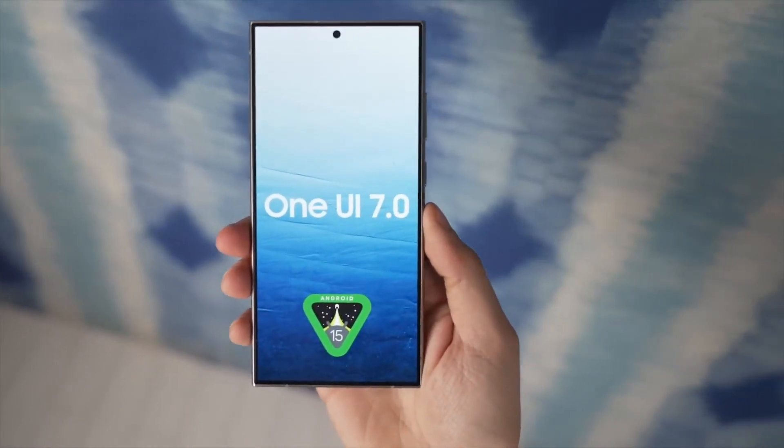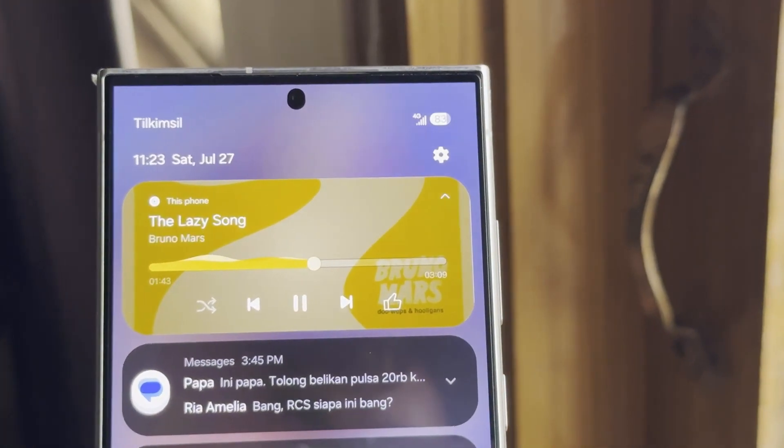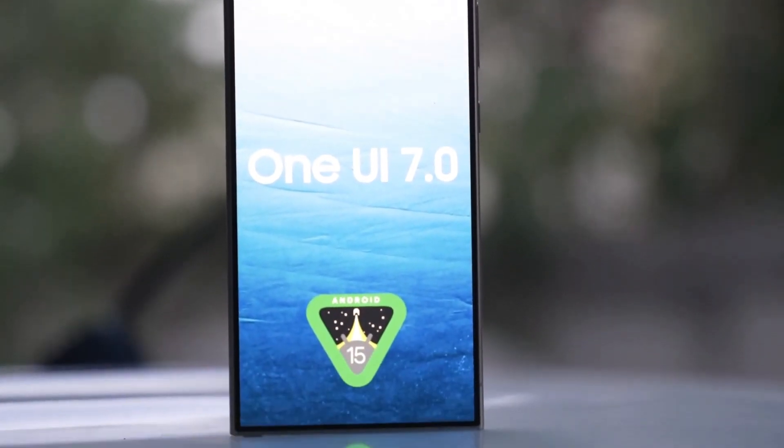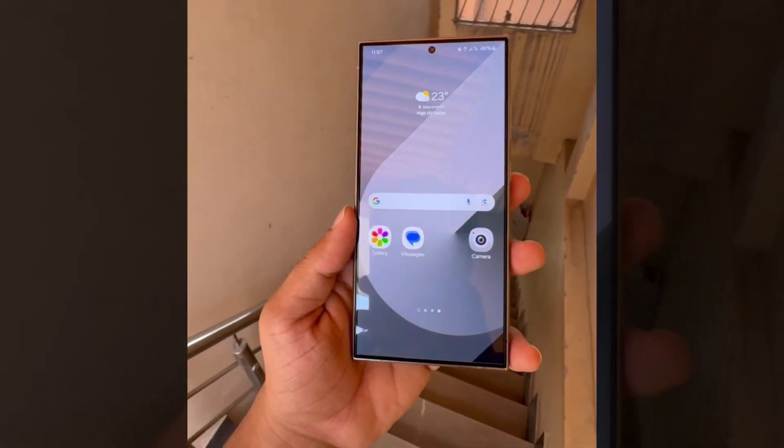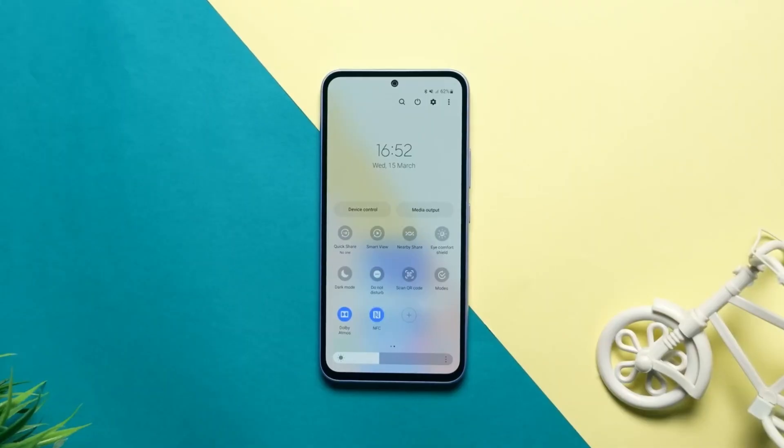The earliest benchmark entry dates back to June 27, indicating that development for the next major Android and One UI update on these devices has been underway for a while. Initially, the beta program will be available for the latest flagship models before extending to mid-range devices.